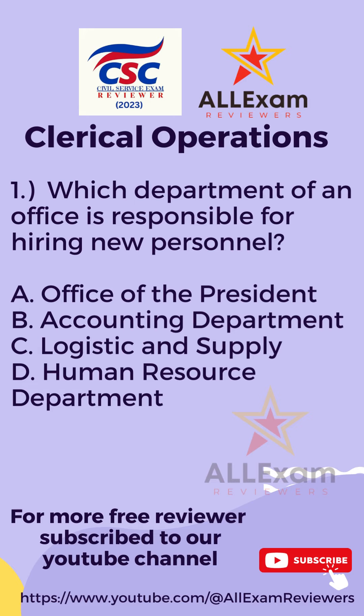Clerical operations. Question number one. Which department of an office is responsible for hiring new personnel?